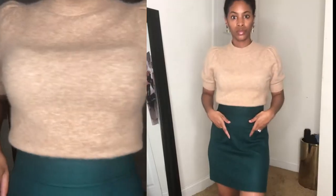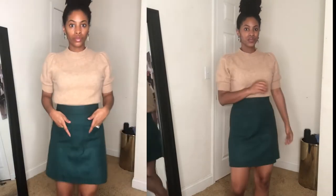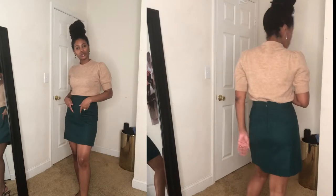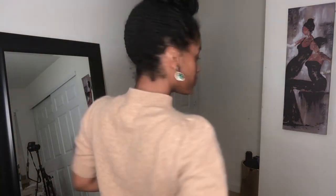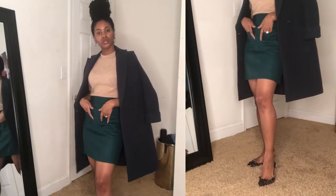This is a puff sleeve sweater from Banana Republic. The earrings you saw from my J.Crew haul. We have this green mini pocket skirt from J.Crew — I love the color. I don't typically go for green, but this dark jade green is beautiful. And then of course we're going to add the jacket to complete the full look.